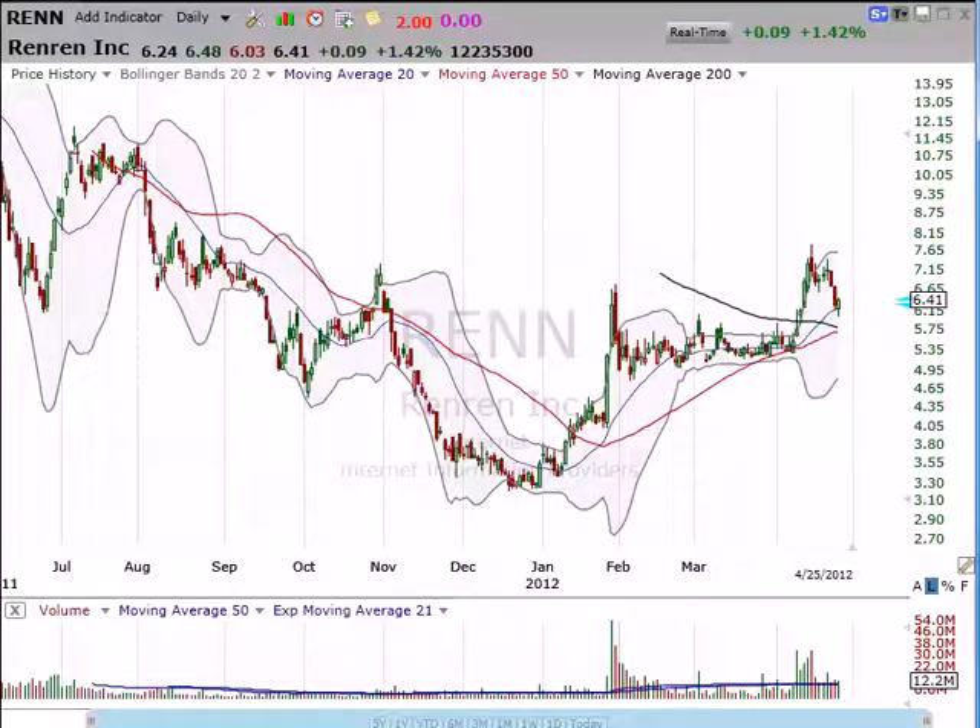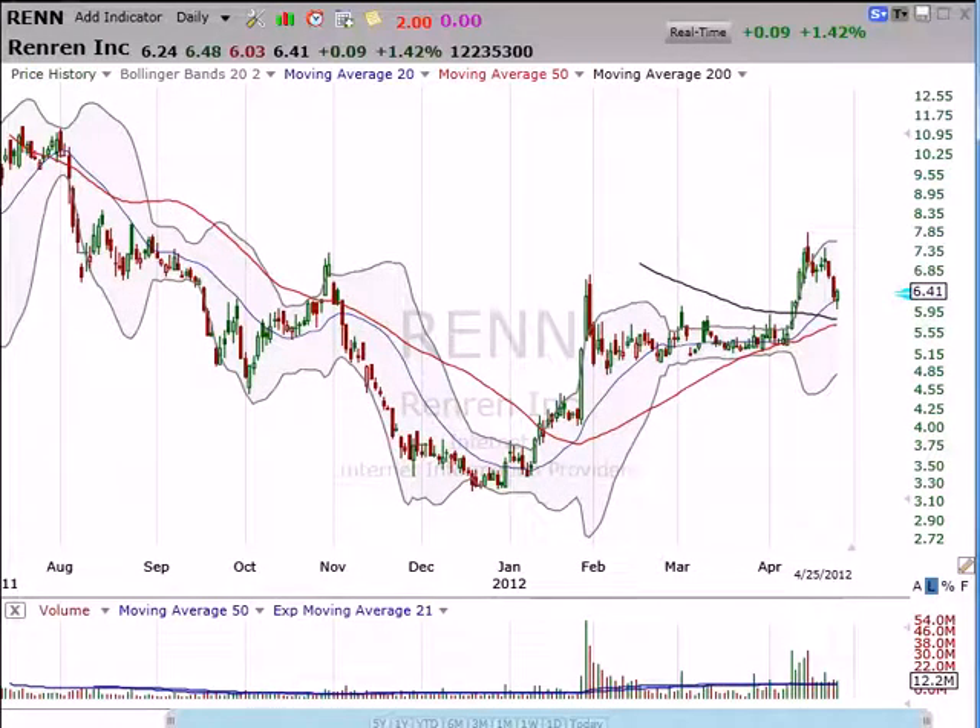I'm Dan Fitzpatrick at StockMarketMentor.com on Wednesday, April 25th. I want to get back to an old familiar friend here, and that's Ren Ren, and here's why.